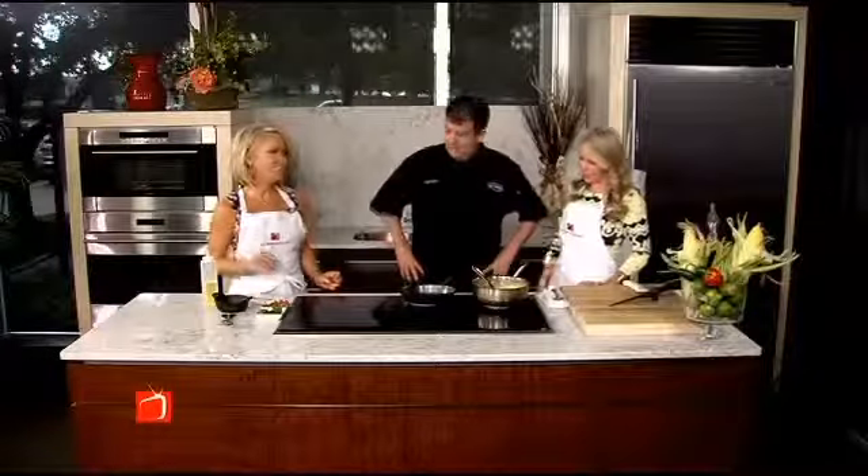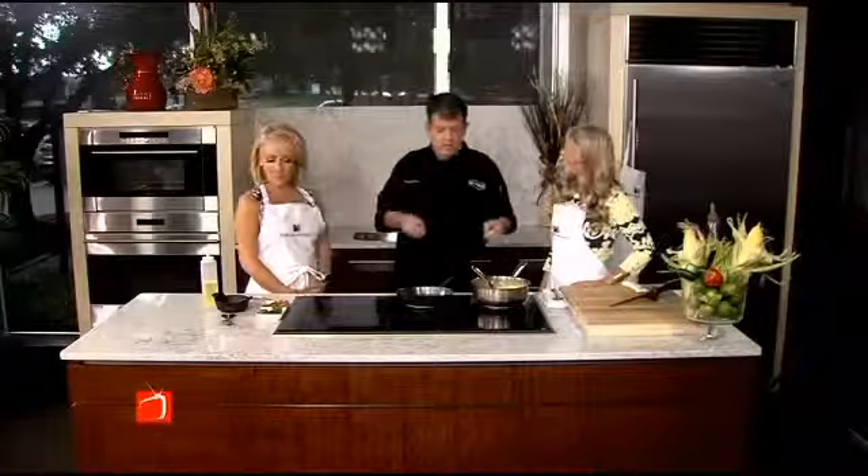The next time you're asked to bring a dish to a gathering, you'll want to have this recipe on hand. Executive Chef Andrew Powers from D. Lincoln Steak Bar presents cast iron chorizo corn.